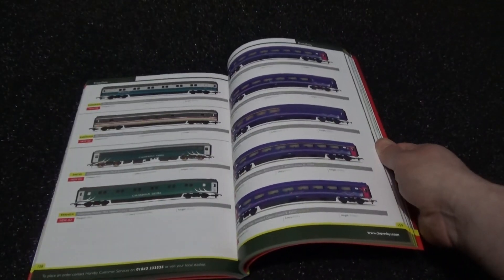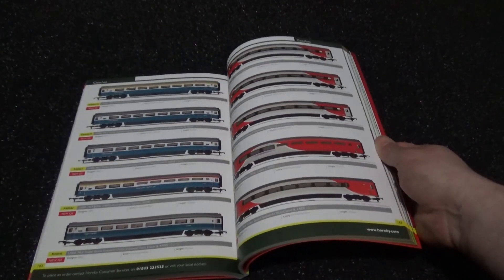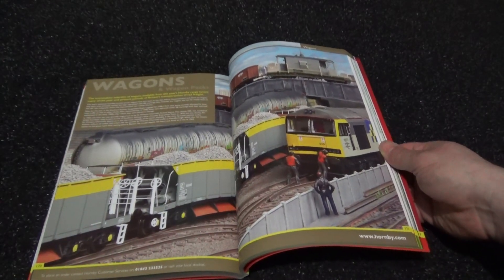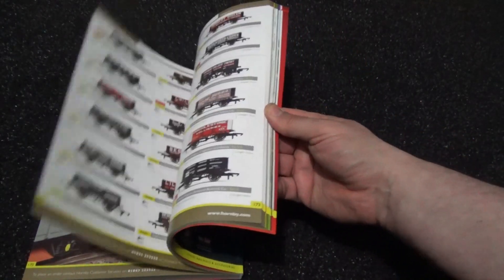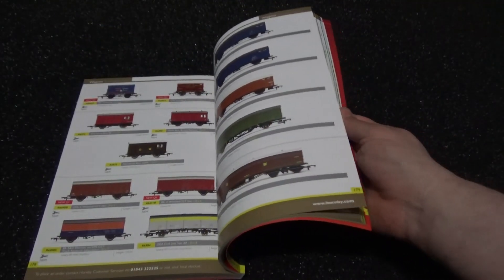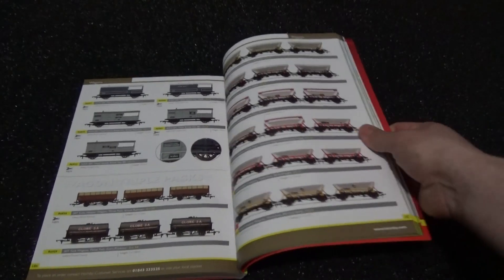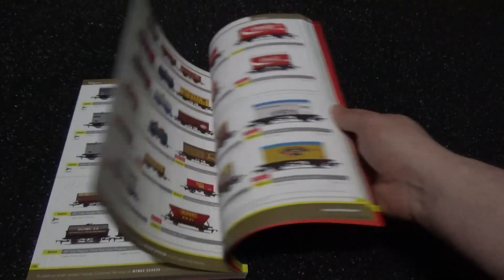Now into the modern stuff — a nice diverse range of operators. Really enjoying this. There's 60015 with the Seacow wagons. Various eras and stuff. I will give praise to Hornby — they have quite a nice range, as well as newcomers that did come out in that year of 2021, including some new freight hopper wagon packs for 2021.